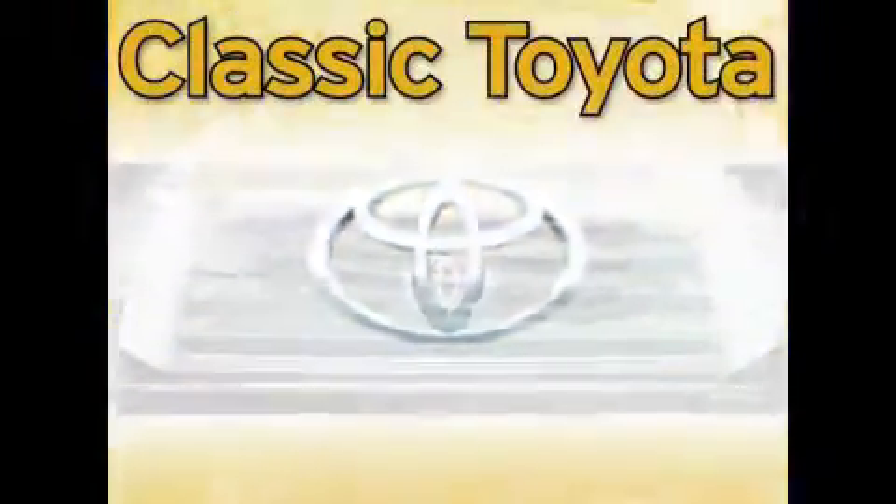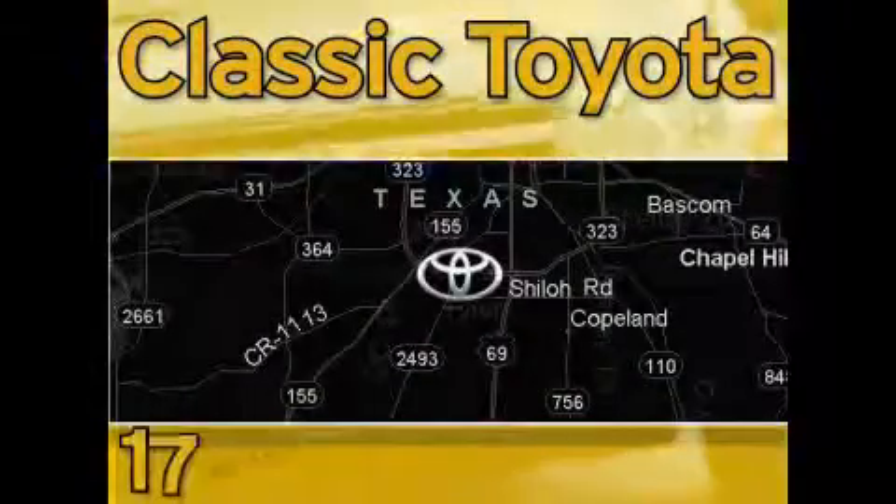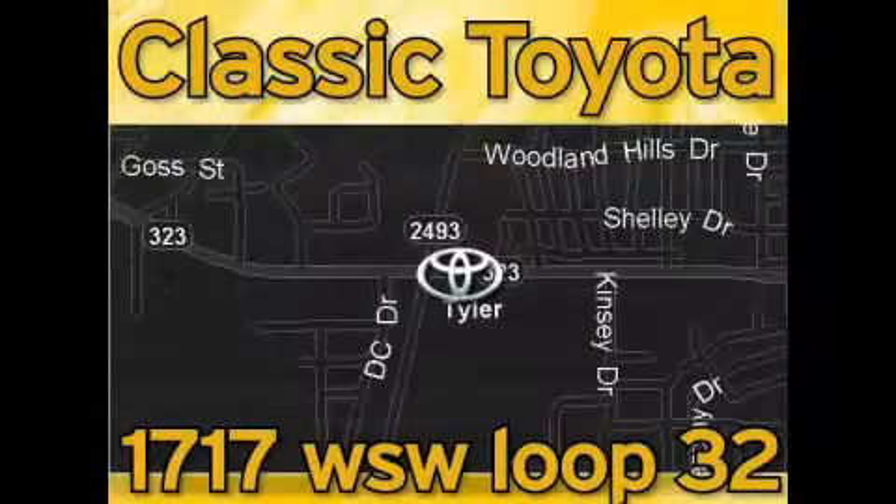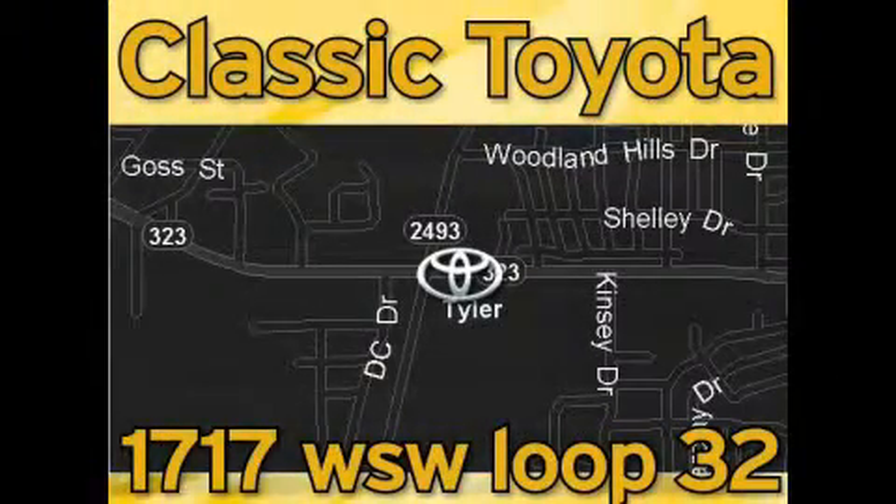Elastic Toyota is located at the intersection of Old Jacksonville and Loop 323, across from the Brookshires Warehouse and Home Depot. Our goal is to achieve all of your expectations and to ensure that you'll return for future visits.